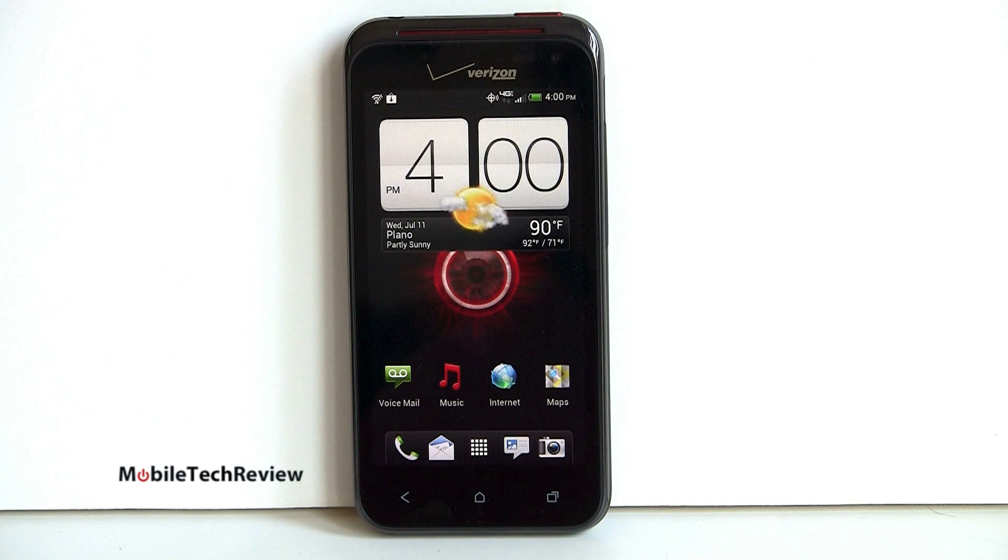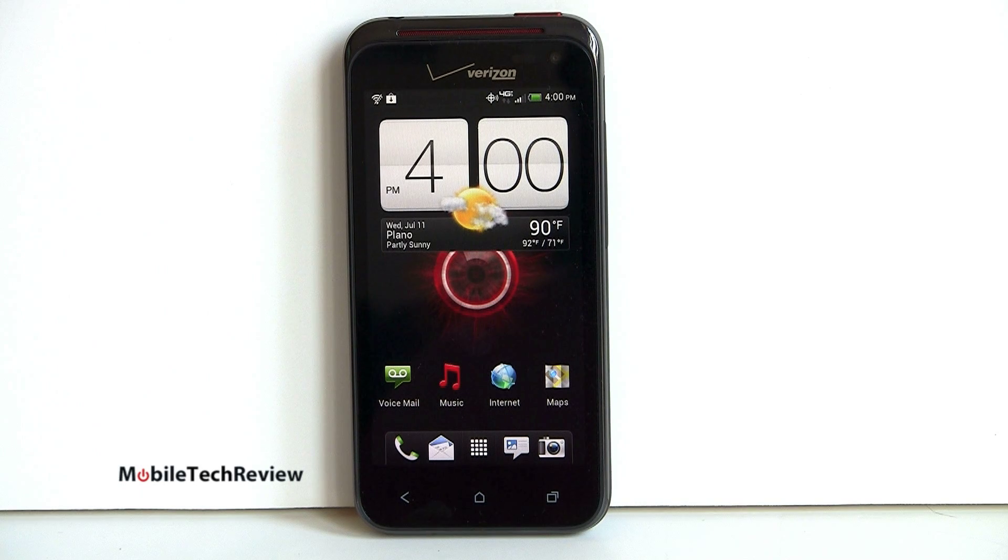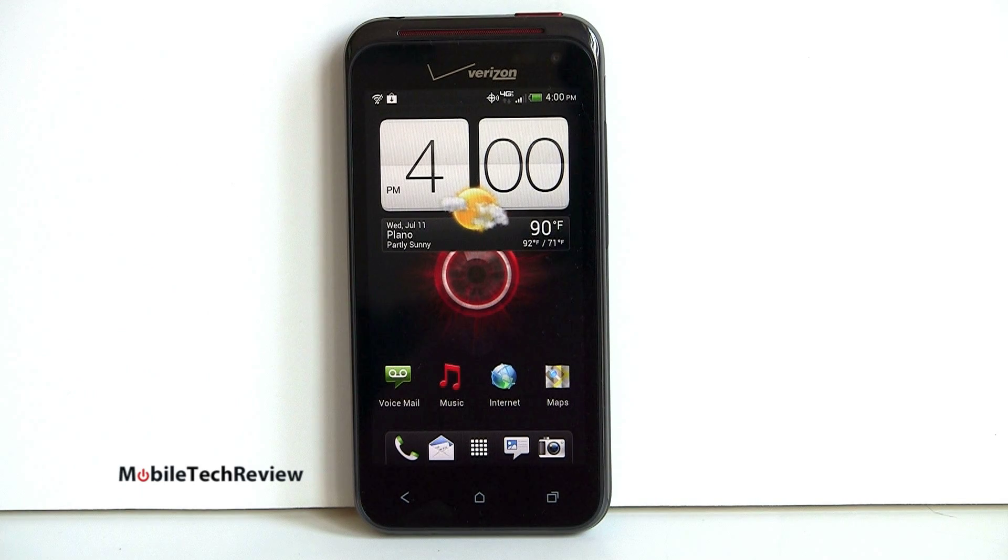The Droid Incredible, or the Dink, has always been a popular phone and there's a lot of good reasons for that — good quality build, nice display, reasonable size. For those of you who think the Samsung Galaxy S3 is a nice Android phone but 4.8 inches is just getting kind of big for you, there's the 4-inch Droid Incredible for you.